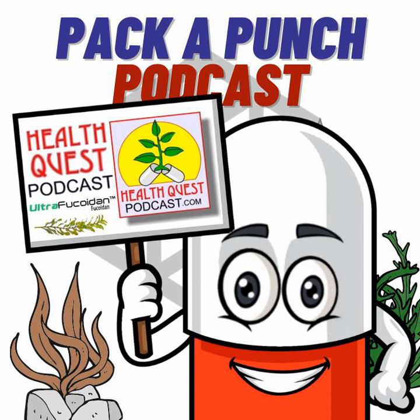Yeah, absolutely — hit the nail on the head. What we're here to do is help consumers understand the role of this ingredient called fucoidin, and particularly the brand made by Vesta Ingredients called Ultra Fucoidin. This is the raw material that Vesta has created as a result of looking at the science and bringing this product to the marketplace for supplement manufacturers to use in their products. Before we get into some of the science, let's talk a little bit about what Vesta does and why it's considered a premier manufacturer for quality raw materials.